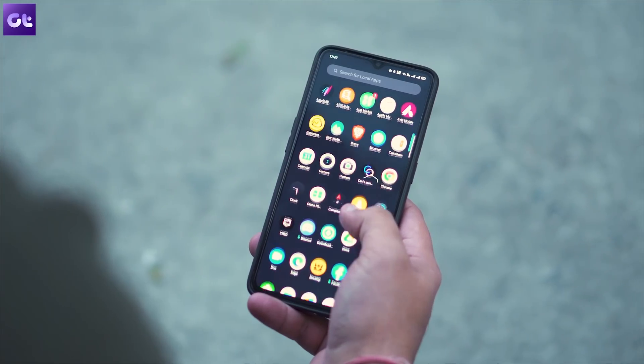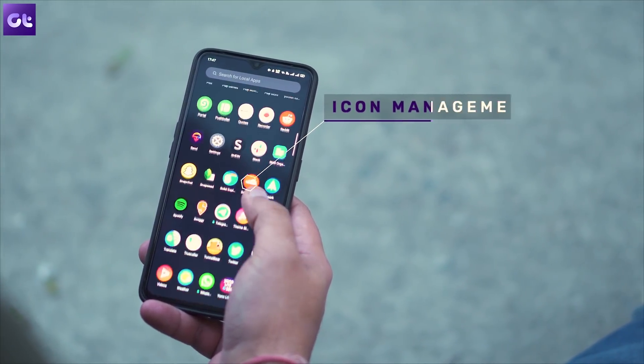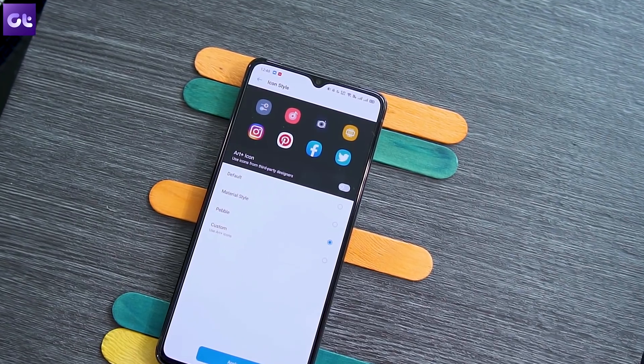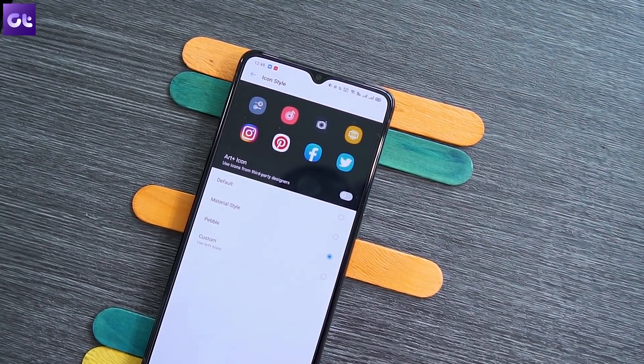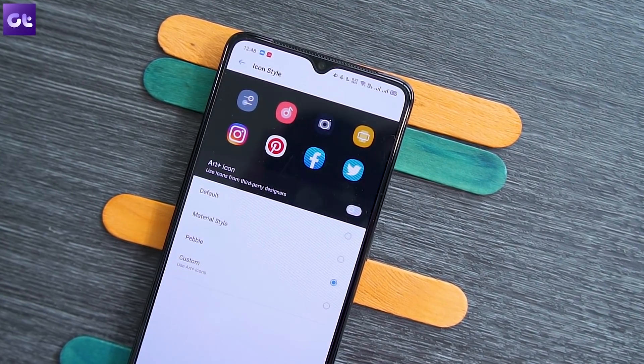Speaking of looks, you can also tweak the way your icons look in Realme UI. You can choose from a material design, a pebble look, or customize each and every aspect of the icons as per your liking. This adds a lot to the customizability factor — it's not really functional, but it does look good absolutely.